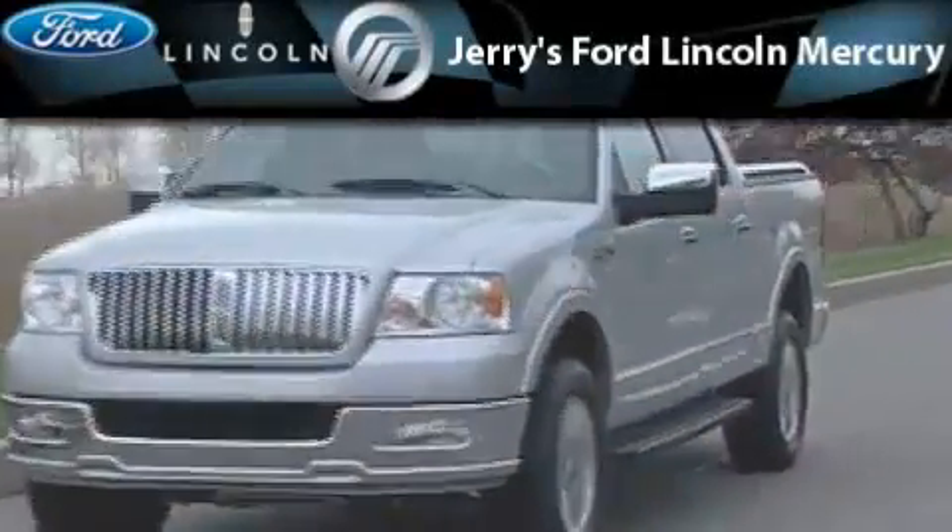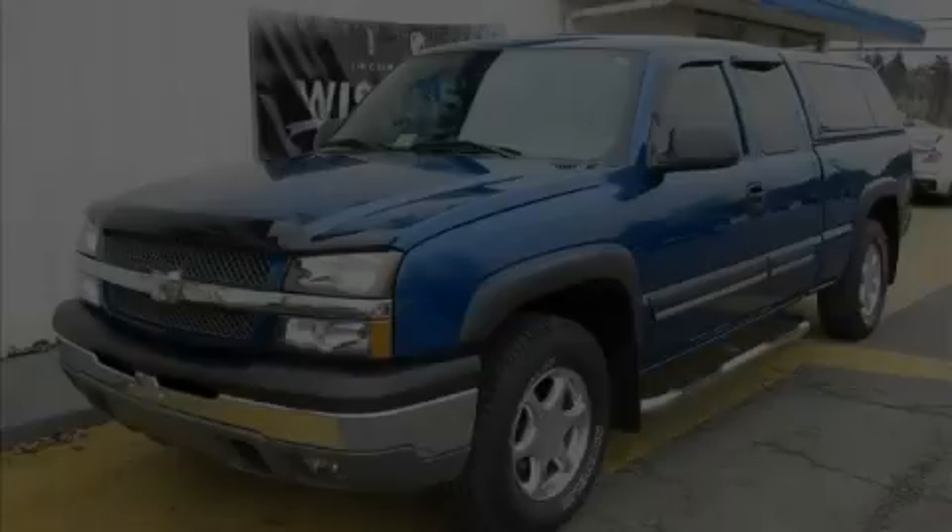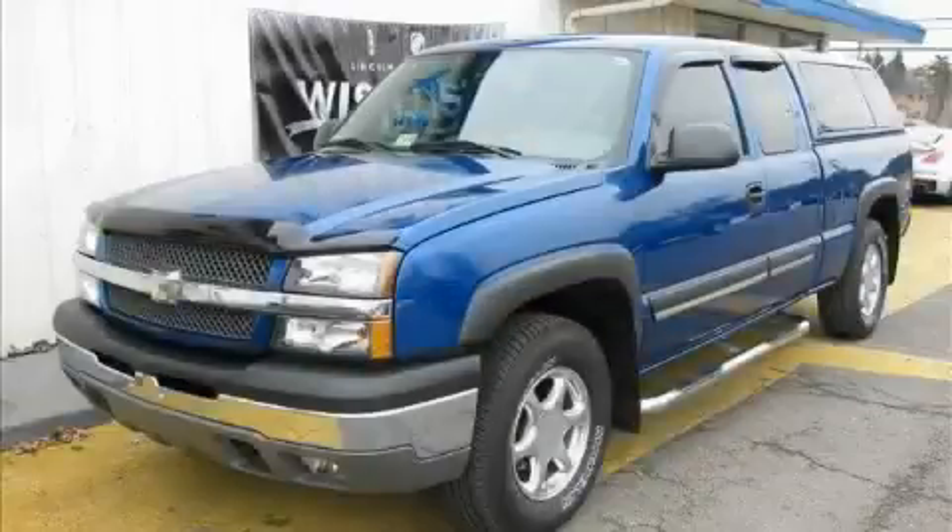Another fine vehicle offered by Jerry's Ford Lincoln Mercury. This is a 2004 Chevrolet Silverado — strong, durable and dependable.